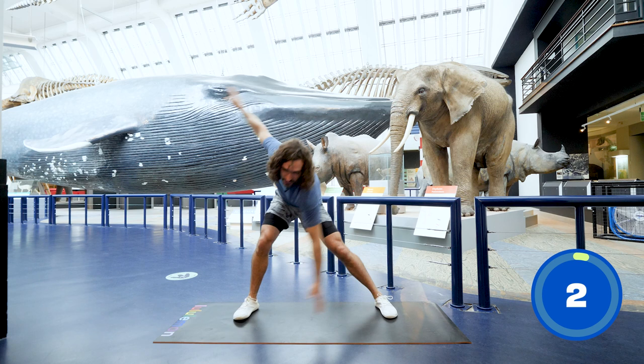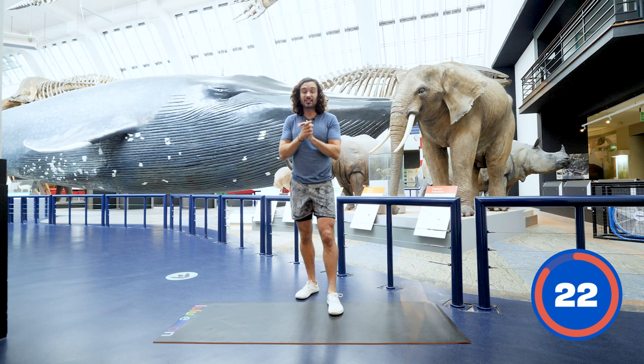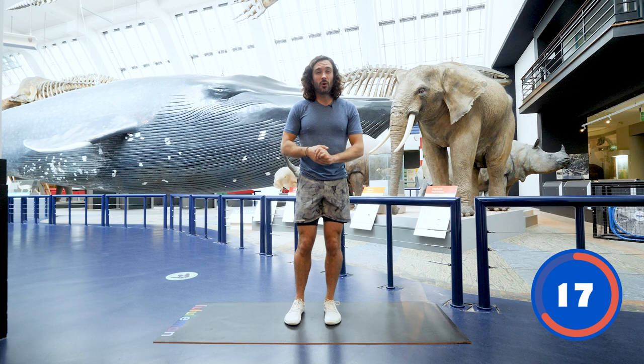Here it is, question number one. What is the world's largest land animal? What is the world's largest land animal? Could be a clue — something behind me potentially. Have a little think. Next exercise.